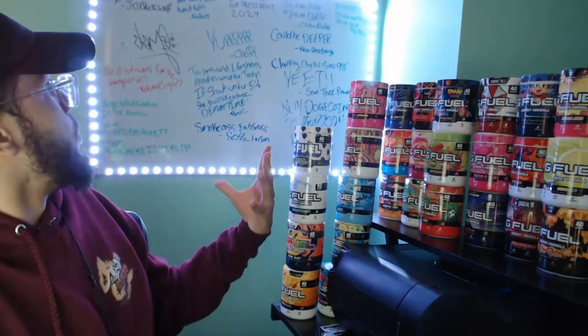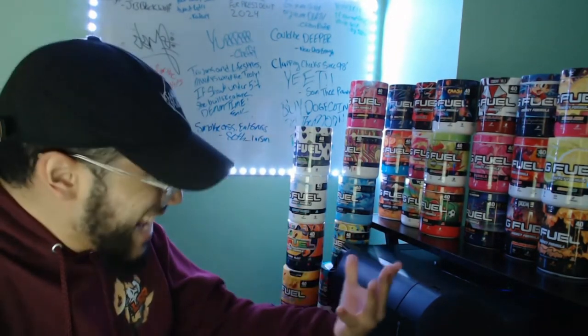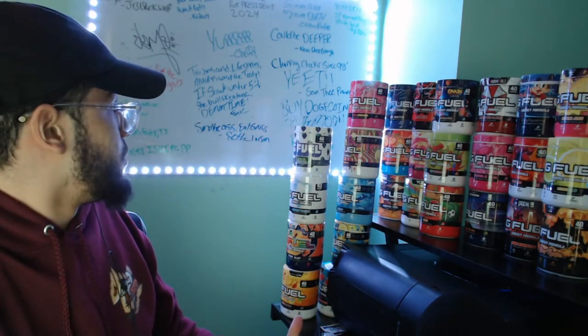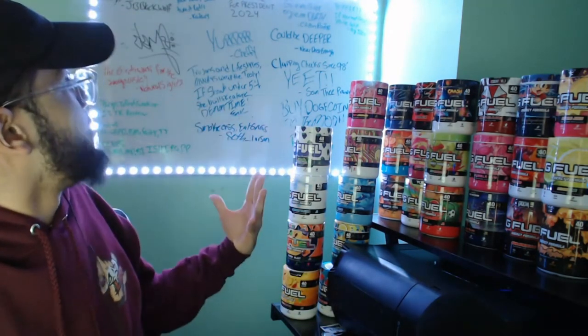You know, we out here doing a review, and yet you're out here defying me. What's going on here, bro? I don't pay you enough to be messing up like this. Anyways — the final score of G Fuel's Blood Orange Stonks is none other than... B!